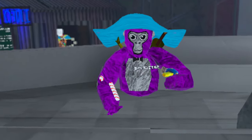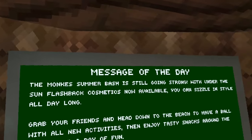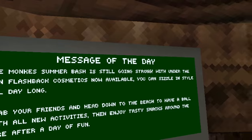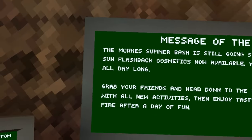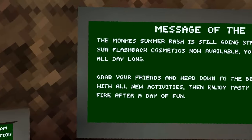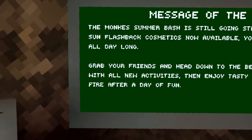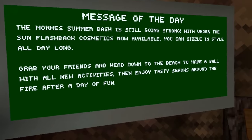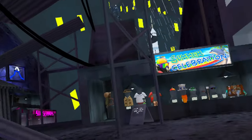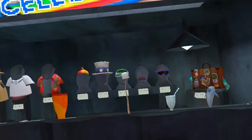Gorilla Tag just added a new update. Here's the message of the day: the Monkey Summer Bash is still going strong with Under the Sun flashback cosmetics now available. You can sizzle in style all day long, grab your friends and head down to the beach to have a ball, with all new activities and enjoy tasty snacks around the fire after a day of fun. So we got the new Under the Sun flashback and they added a couple of things to the summer celebration.